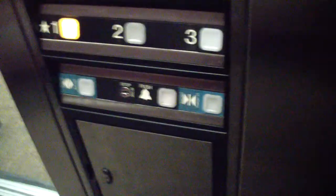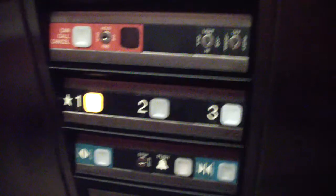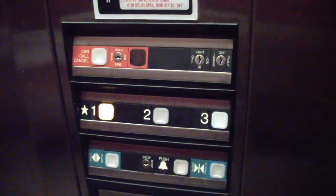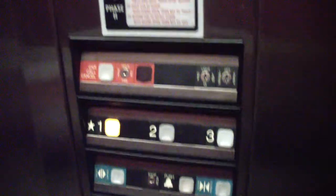Going down? You going, right? Yeah. All right. Stopping on two.